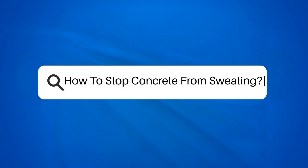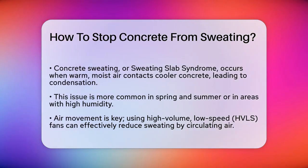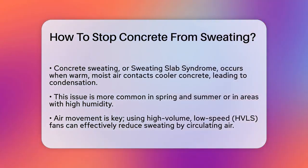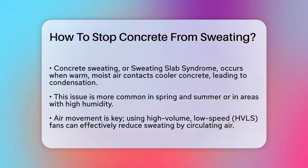How to stop concrete from sweating? If you've ever walked into a warehouse or a building and found the concrete floor slick with moisture, you're probably wondering how to stop this from happening. This phenomenon is known as concrete sweating or sweating slab syndrome, and it's more common than you think.